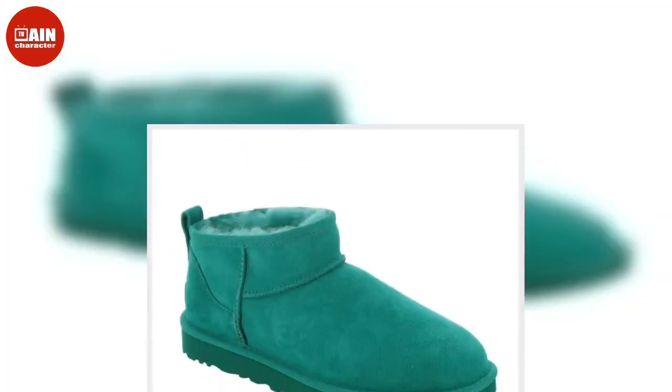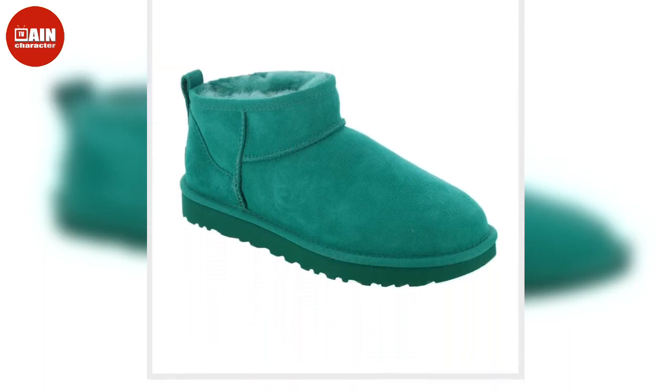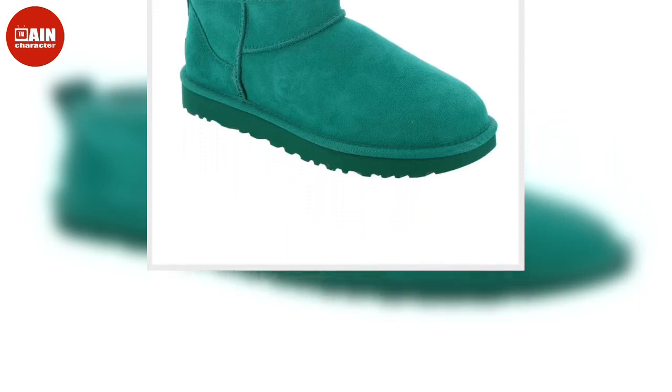Slip into something a little more stylish and fuzzy with the Ugg Oh Fluffida Slippers. Uggs are totally having a moment, as demonstrated by Hayley Bieber and Megan Fox. On sale from $110 down to $60.